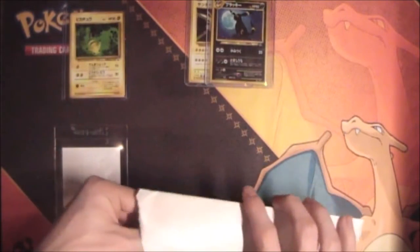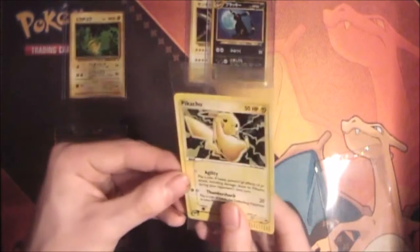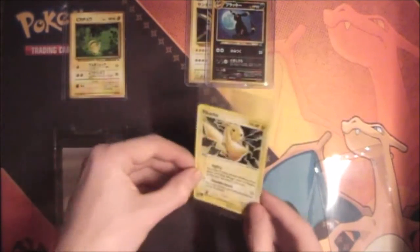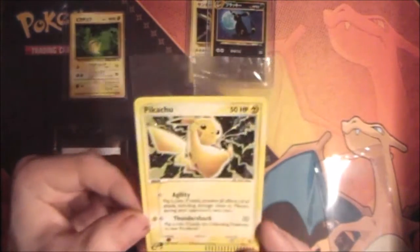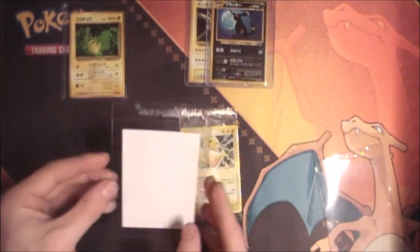Next we have the envelope. We have some sealed cards — the holo Pikachu and behind it is the holo Meowth. Not sure if I'm going to sell these or send them to PSA, but oh well.